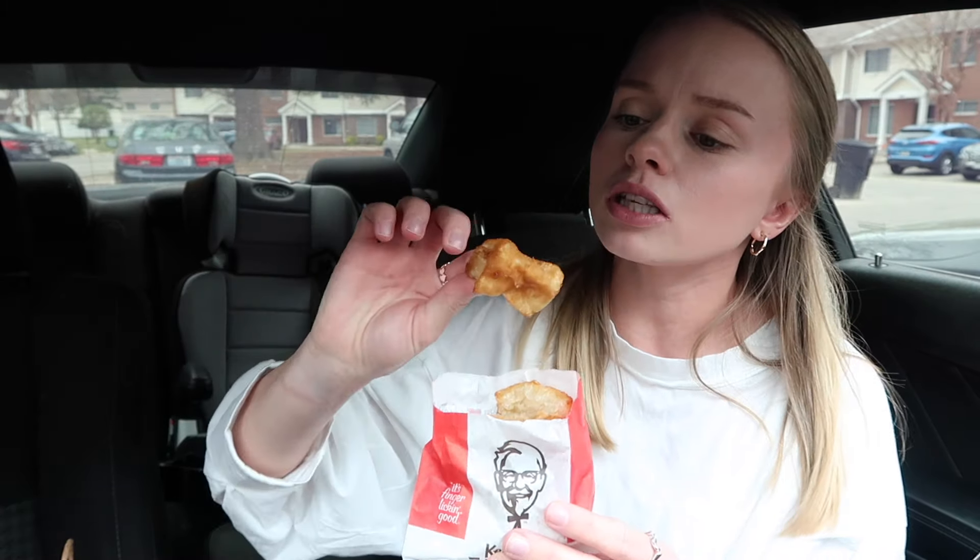Let's take one now — oh, they're little bites! I thought they were like little sticks. It smells deep fried, it smells really really good. Presentation-wise, I feel like it's giving a good 10 out of 10.